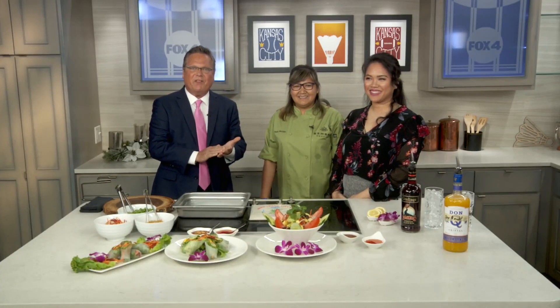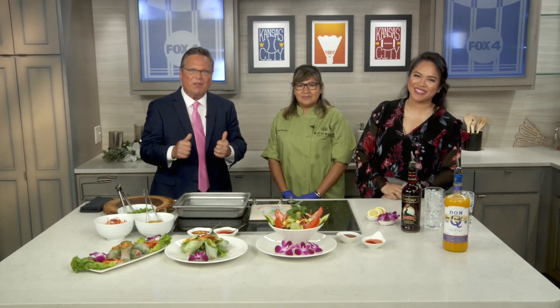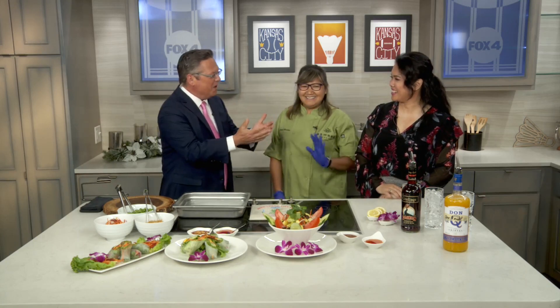May marks Asian American and Pacific Islander Awareness Month, and one restaurant is bringing the taste of their heritage to the metro. We want to welcome in the folks from Bamboo Penny's — we have Penny here and Rita. Welcome to both of you. It's great to see both of you here.